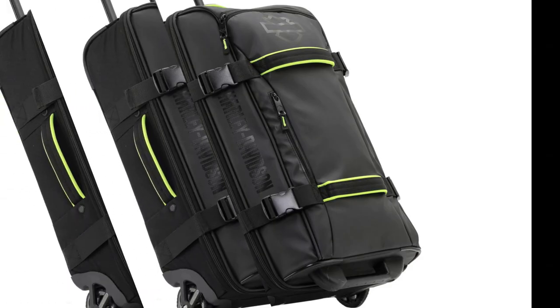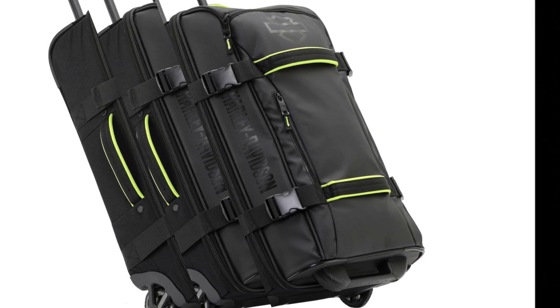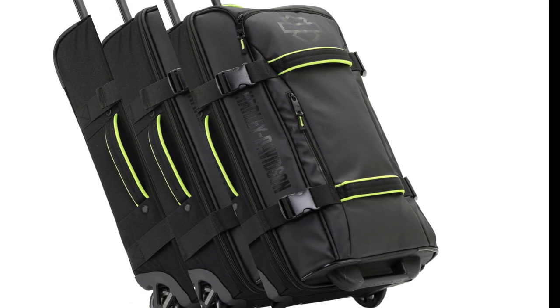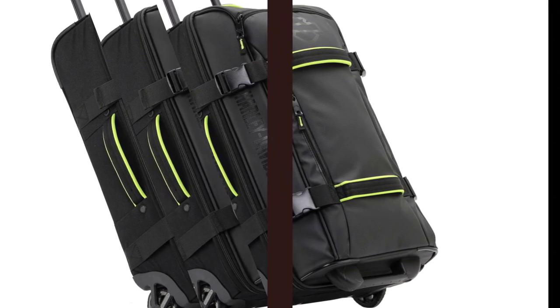In conclusion, the Athalon Nomad Travel Duffels are a fantastic investment for frequent travelers. With their stylish design, function, and comfort, these bags will be your go-to travel companion for years to come. Say goodbye to disorganized luggage and hello to hassle-free adventures.